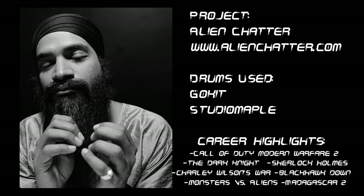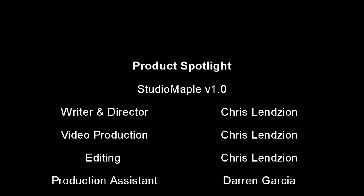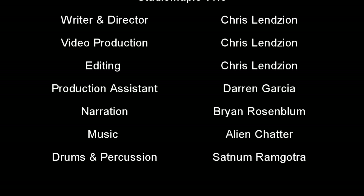Backing tracks were provided by our TIE artist Satnamamgotra and his project Alien Chatter. We'll see you next time.